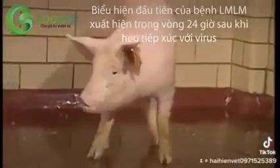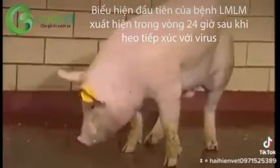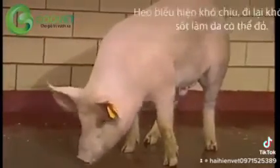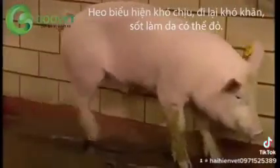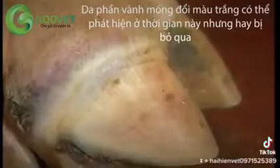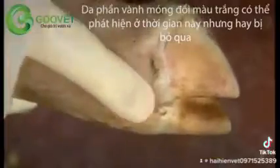The first signs of foot and mouth disease in pigs can occur within 24 hours of exposure to the virus. Affected animals appear uncomfortable and reluctant to move. The pigs develop a fever and, as a result, the skin of white pigs may be reddened. Blanching of the skin at the coronary band can sometimes be detected by this time, but can be easily missed.